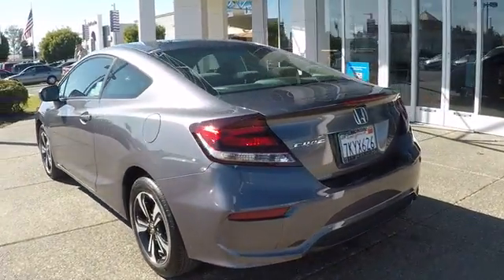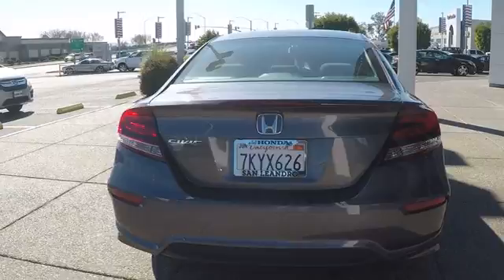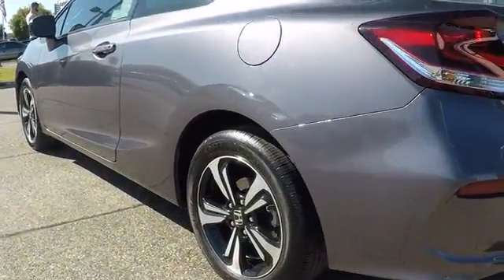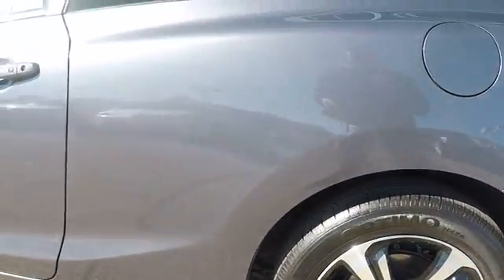Here are some of this vehicle's great options: stability control, keyless entry, steering wheel audio controls, anti-lock braking system, backup camera, traction control, Bluetooth, power steering, adjustable steering wheel, four-wheel disc brakes.